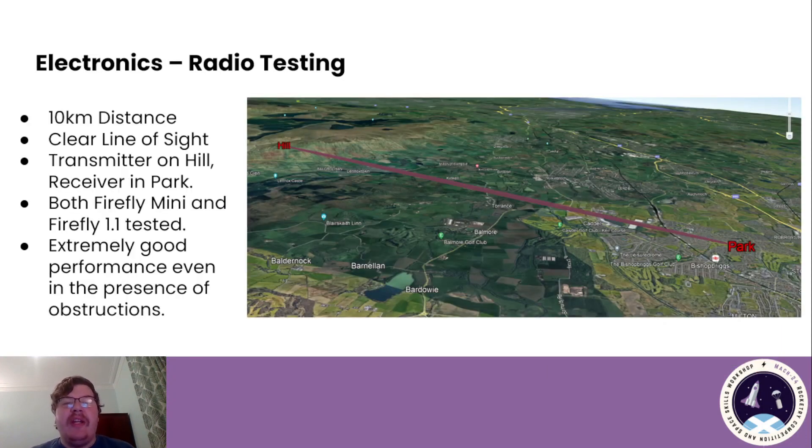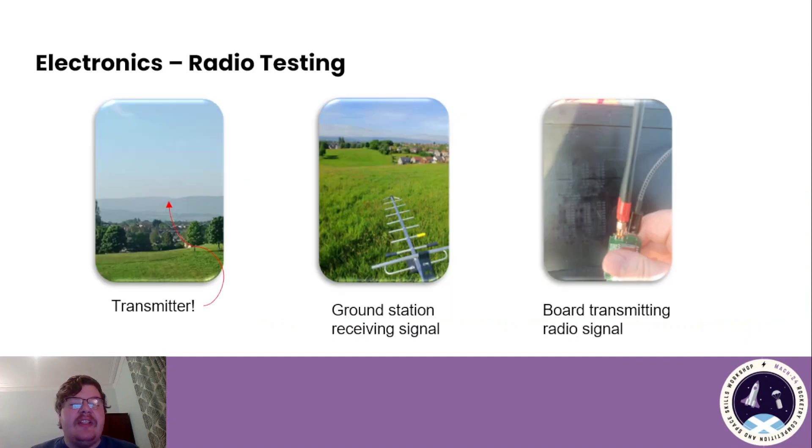We also did a radio test of our 868 MHz link. It achieved a 10-kilometre range, well in excess of our more conservative requirement proposed in the TDR. That was with a clear line of sight, transmitter uphill, receiver in the park. Both the Firefly Mini and 1.1 were tested and we found extremely good performance, even in less favourable circumstances. You can see just how far away the transmitter is — we were using a Yagi on the ground station, and you can see some of the packets we were sending back and forth in the right-hand picture. We were even able to get a good signal just with two omnidirectional antennas, which we're very pleased with.